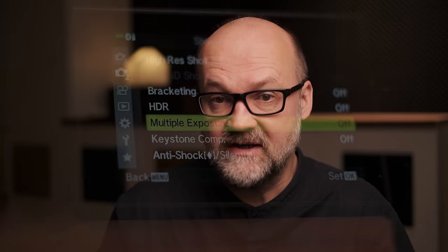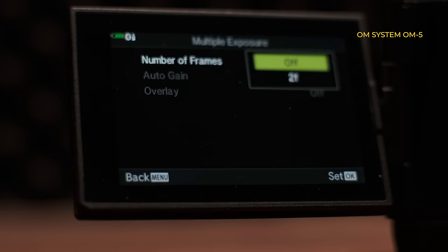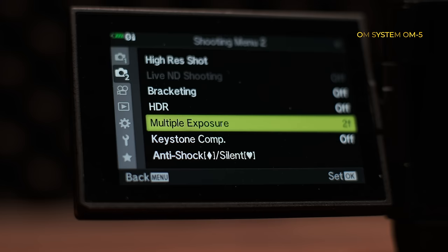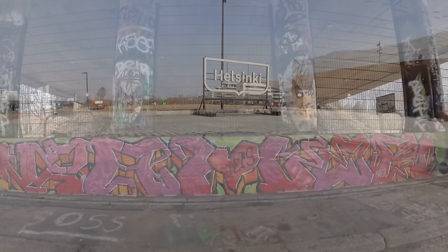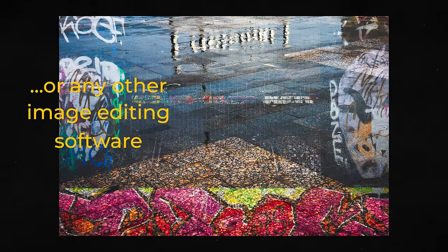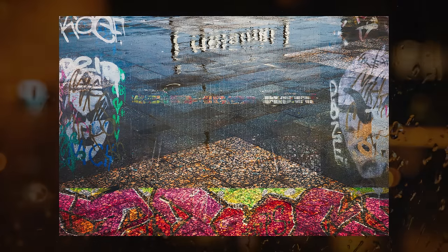One way of doing this is making multiple exposures. If your camera has that ability, why not blend two images together and make an interesting image in-camera? Or you can also blend images together in Photoshop using layers.